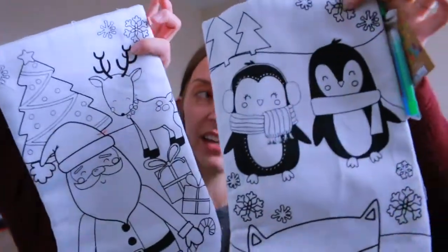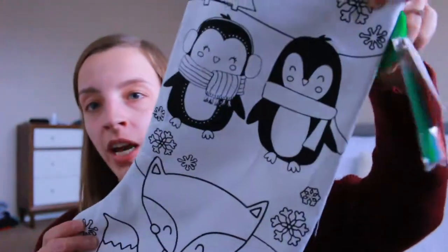I got these color-your-own stockings for the kids — it was a fun activity last year, so I figured again for family home evening we could color stockings together. I have to accept that Kinsley is going to color outside the lines and it's going to look really messy, but I think she'll have a lot of fun doing it.